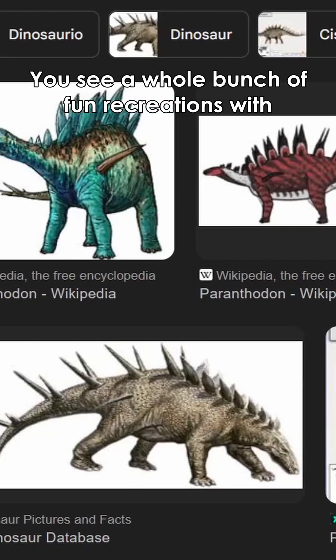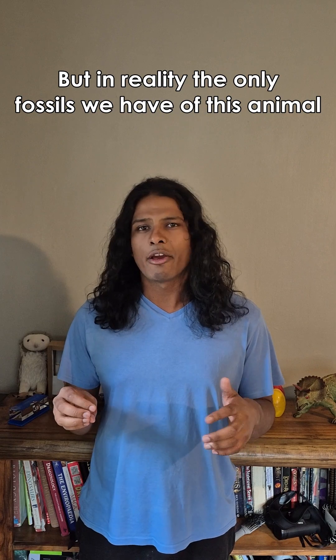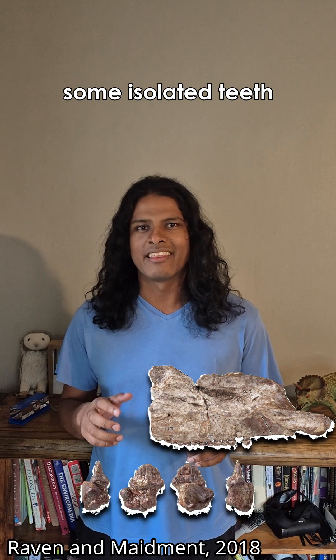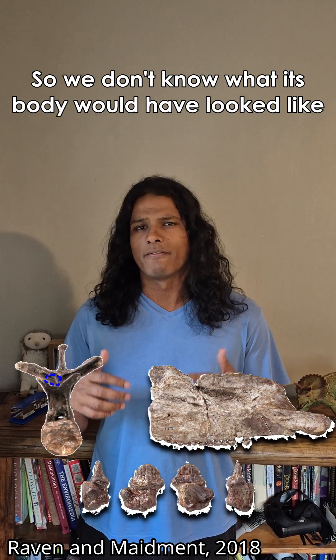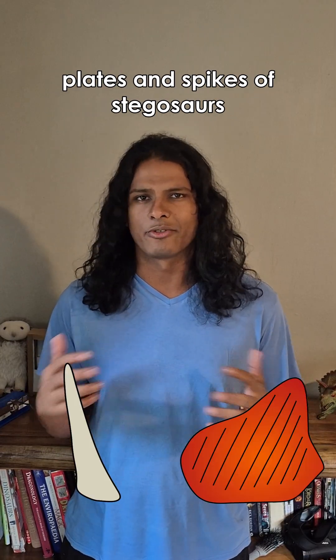If you Google Paranthedon, you see a whole bunch of fun recreations with plates and spikes, but in reality the only fossils we have of this animal are a partial skull, some isolated teeth, and fragmentary vertebrae — so we don't actually know what its body would have looked like, though it likely did still have the characteristic plates and spikes of stegosaurs.